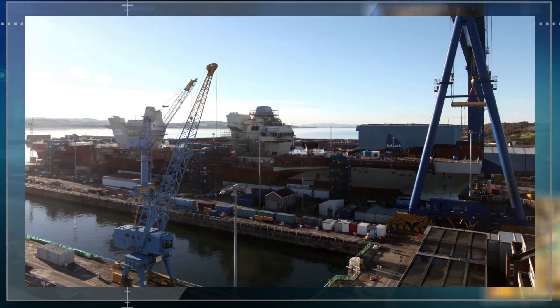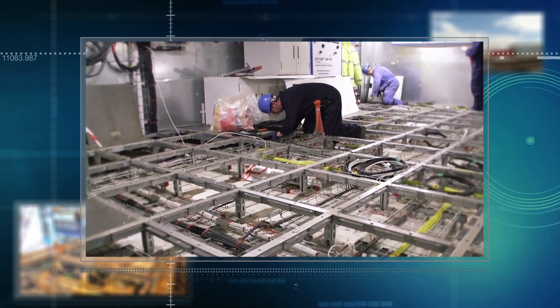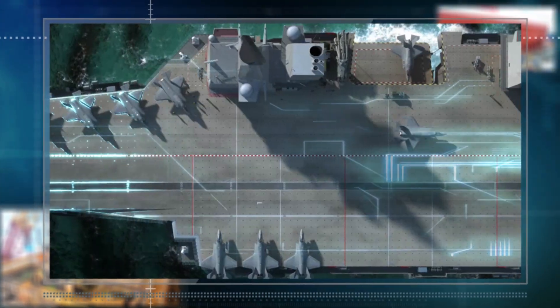It's probably one of the biggest systems integration tasks that the UK have ever seen — just the sheer volume of cable that we're installing on board. If you laid it out in a straight line, it would reach almost from London to Gibraltar, with data and information traveling at the speed of light from length and breadth of the ship.